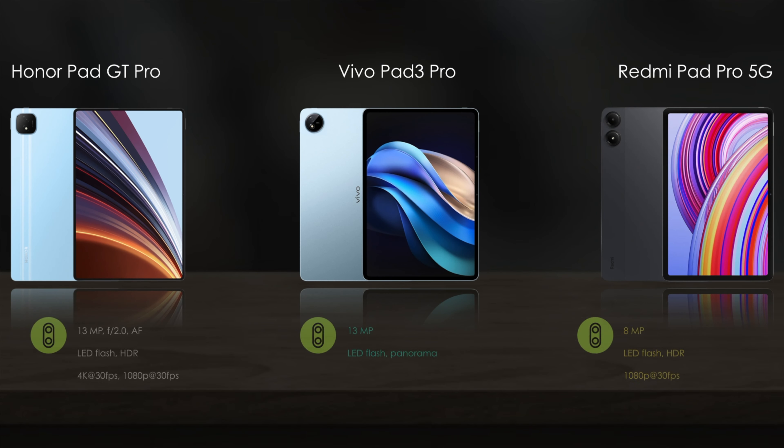Camera features: the Honor Pad GT Pro and Vivo Pad 3 Pro come with 13-megapixel rear cameras, and the Redmi Pad Pro 5G comes with an 8-megapixel rear camera.